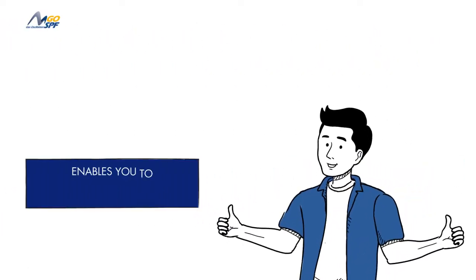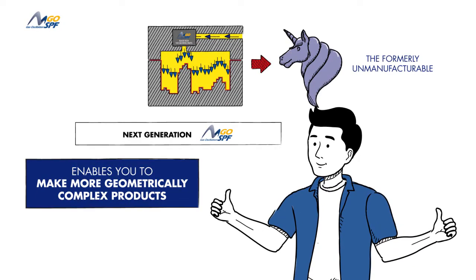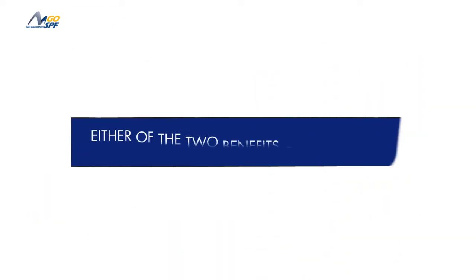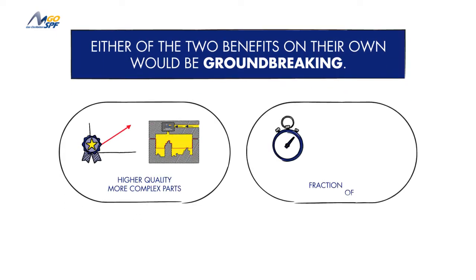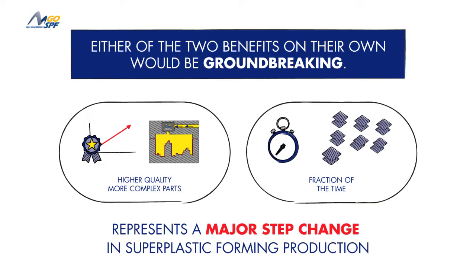It enables you to make more geometrically complex products that were until now only a pipe dream. Either of the two benefits on their own would be groundbreaking. Being able to make higher quality, more complex parts and do so in a fraction of the time represents a major step change in superplastic forming production.